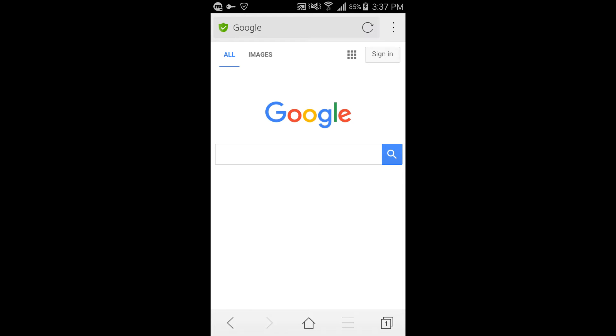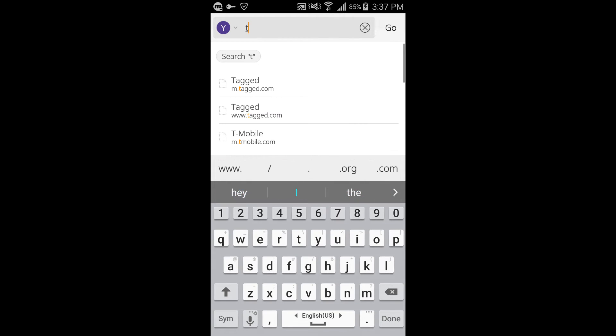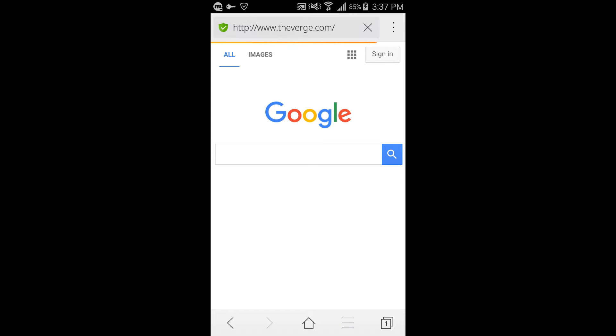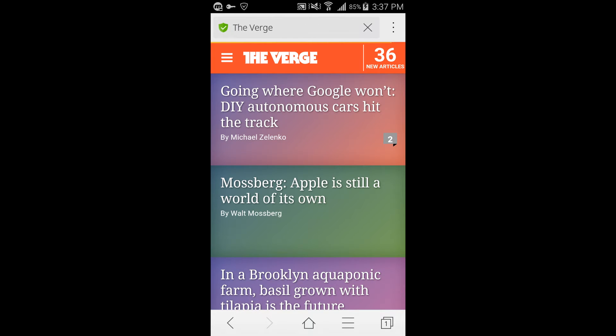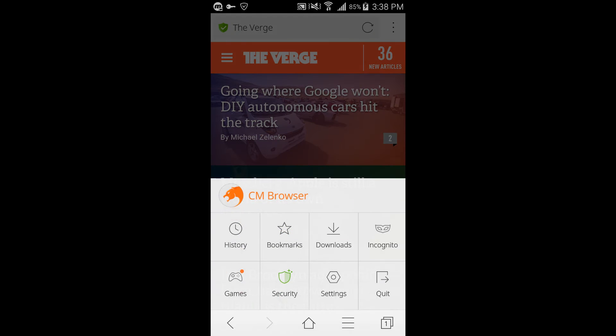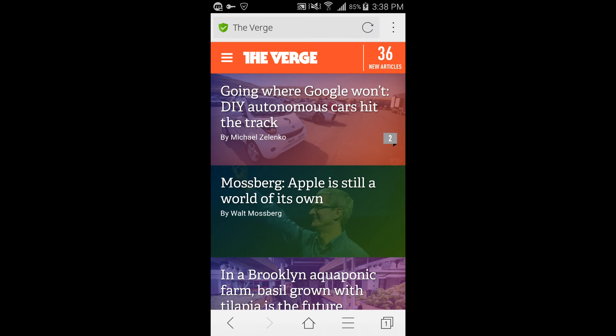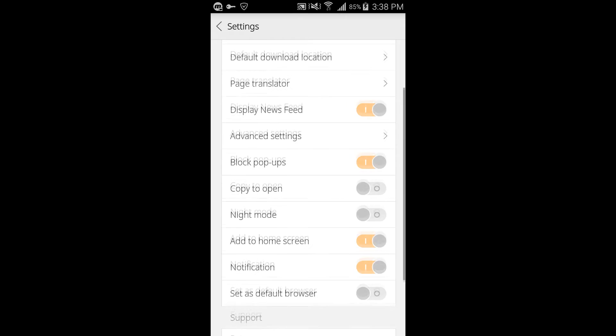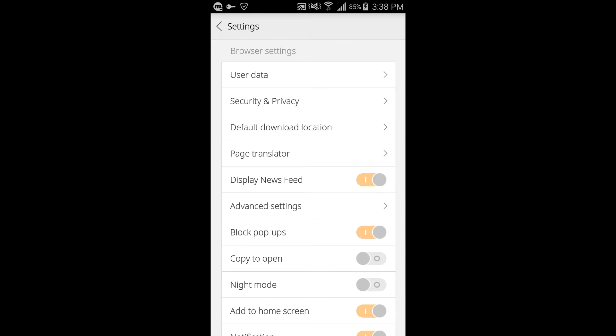It is also very small at around less than three megabytes. However, it didn't perform very well in the speed test, as it had one of the slower times for The Verge at around 5.28 seconds. It made up for this with other features, including a page translator, a night mode, and a few others. As a result, it places number four on my list.